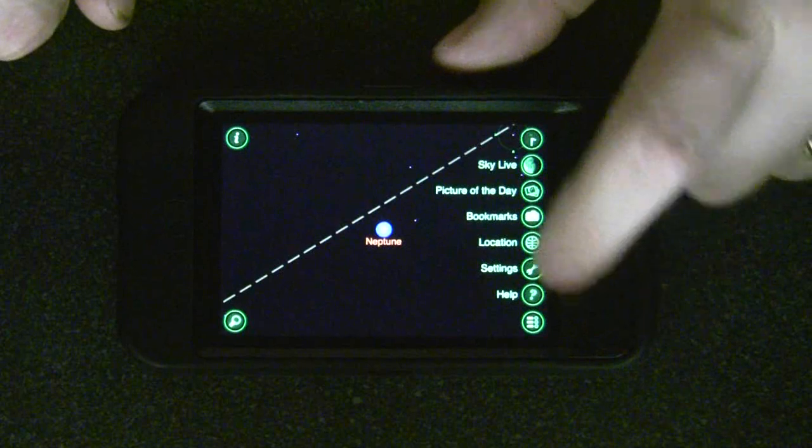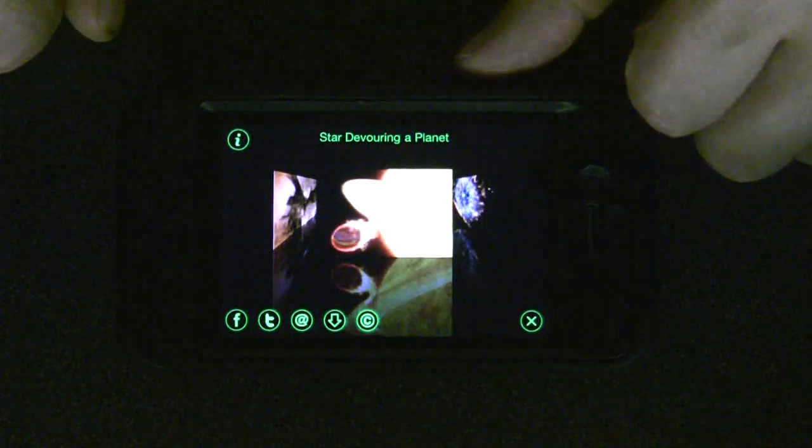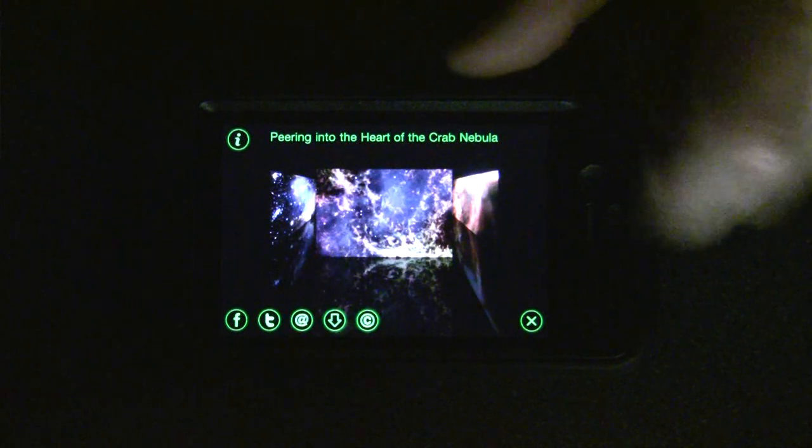That is Star Walk. It's $3 through the iTunes store and I think it's worth the money. It's really cool, especially when you're out and about and you want to see the stars. Thanks for watching.